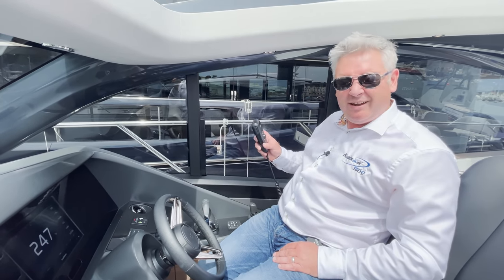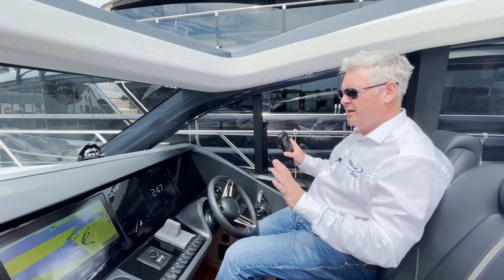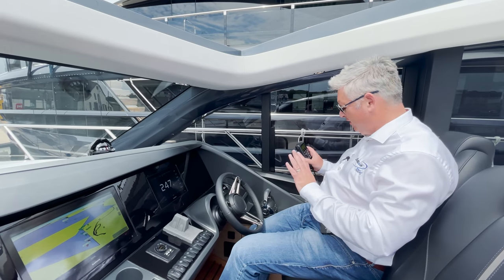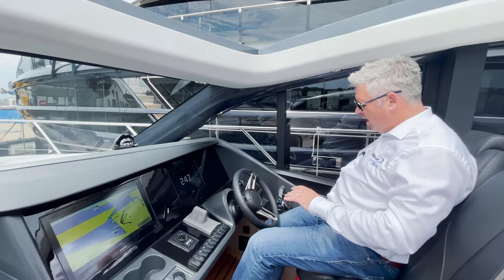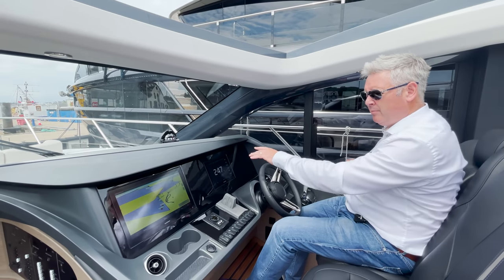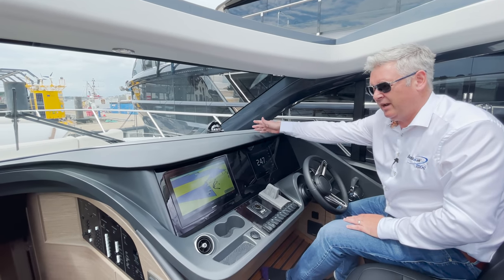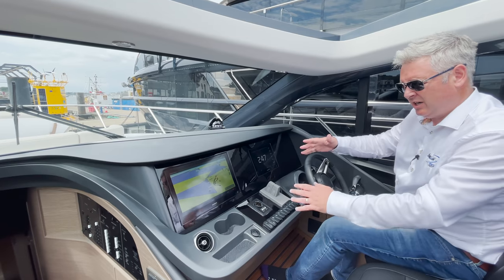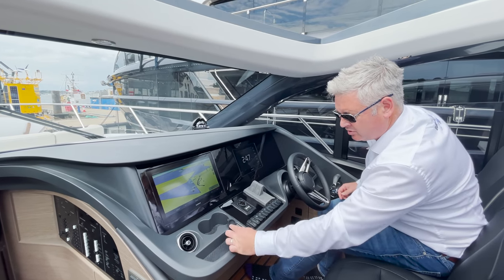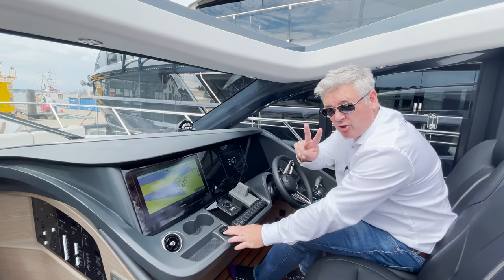Someone pointed out the VHF is quite important - I know I made light of it in the last video, it is very important from a safety aspect, but I don't use it that much. You've also got the all-important compass. People love the black dashboard because it doesn't reflect the light - it's clean. Cup holders, air vents, phone chargers - two sockets on this one. That's what you get when you spend 1.6 million: two sockets.